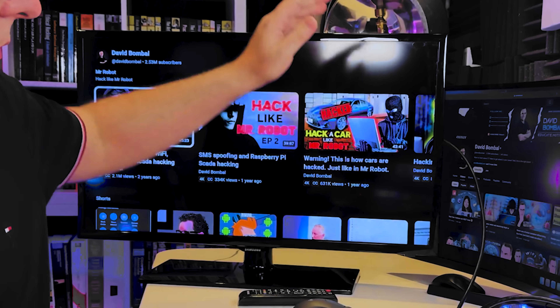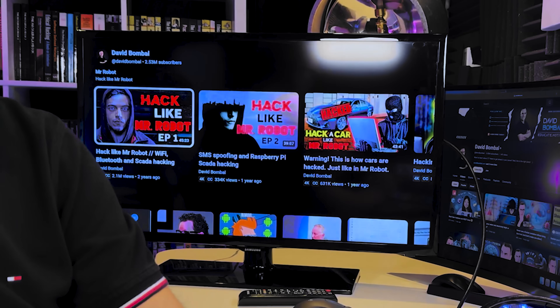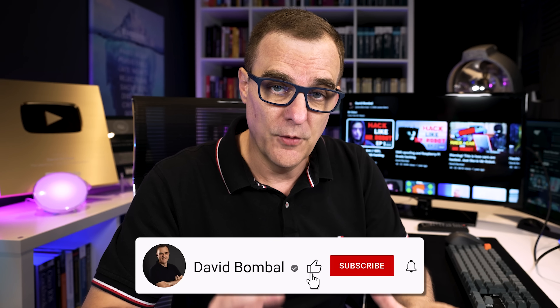This is an Amazon Fire Stick. I've connected it to an HDMI splitter so that we can see the output on this monitor as well as my computer. It just makes it easier for recording.